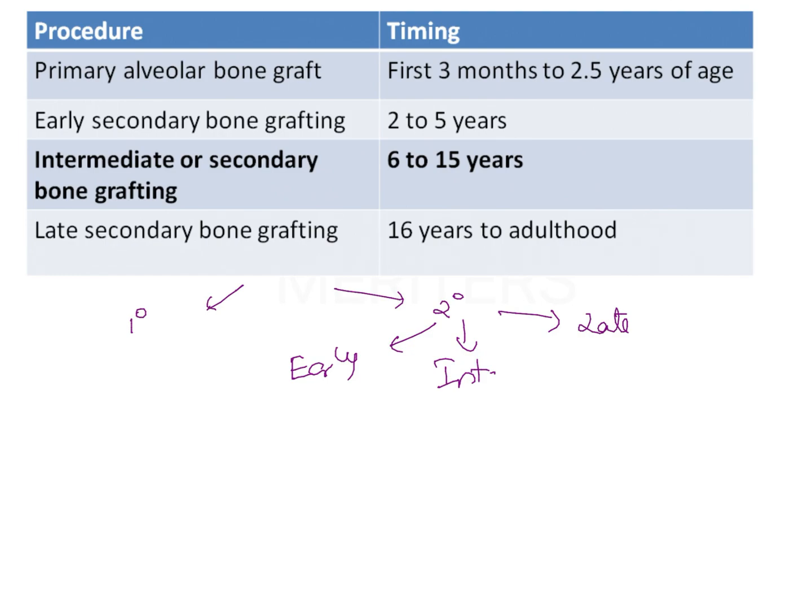The primary bone graft is the one usually carried out along with a lip repair surgery. In case a patient has a complete cleft of the lip as well as the palate, lip repair is usually done at an earlier age to get a proper oral seal, and alveolar bone grafting is done at this time. This is known as the primary alveolar bone graft, with timing from the first 3 months of life to 2.5 years of age.